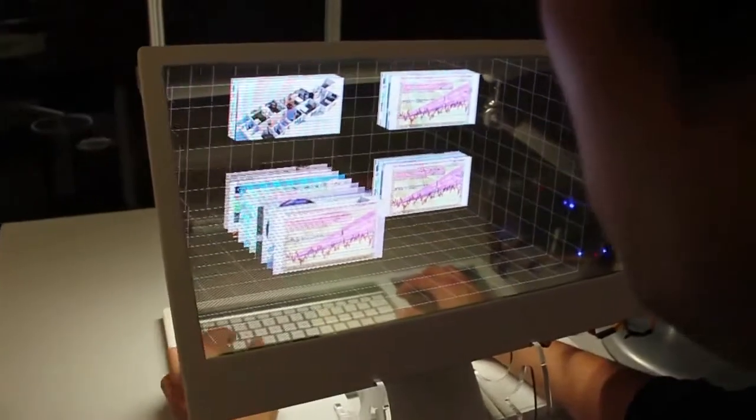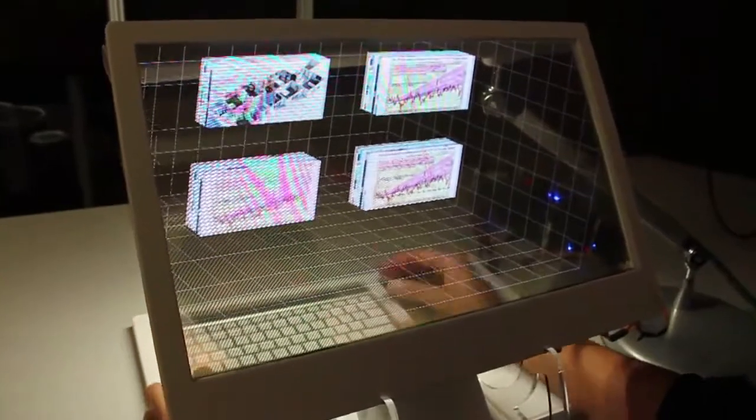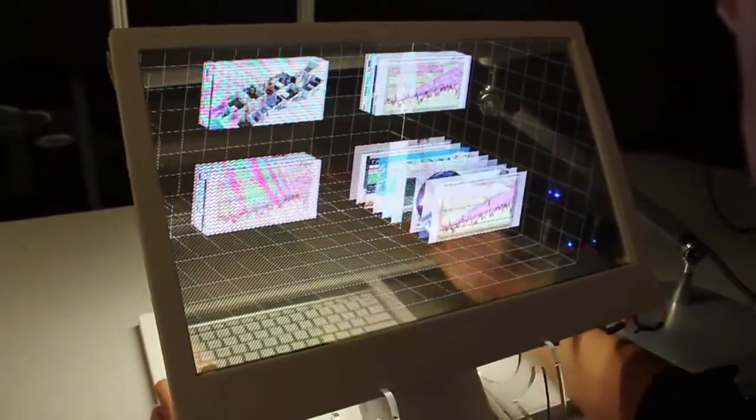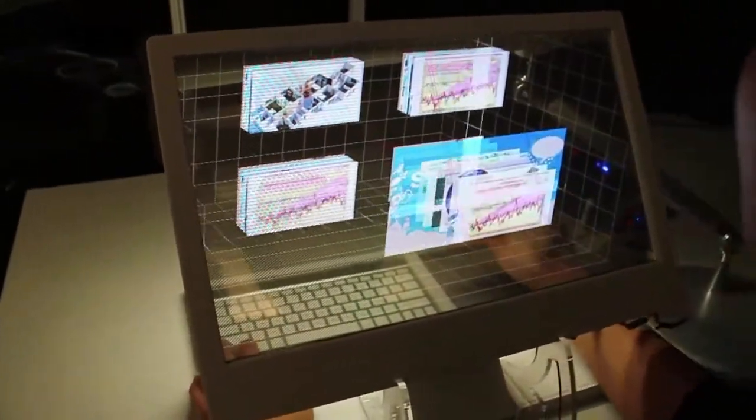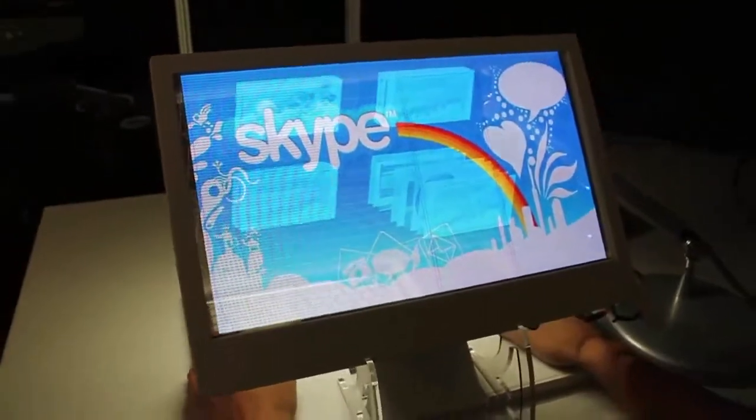Users can lift up their hand to reach the displayed windows and arrange them in space. Windows or files are overlaid on your hand in 3D space. Combining a finger cursor and a 3D grid allows you to better manage your desktop and do everyday tasks better in 3D space.